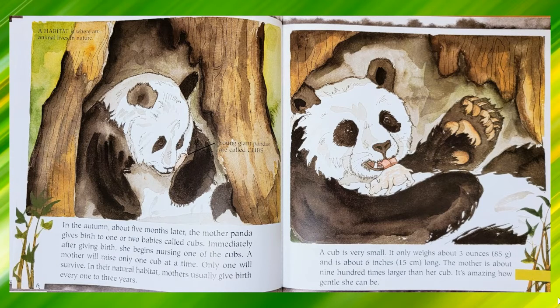In the autumn, about five months later, the mother panda gives birth to one or two babies called cubs. Immediately after giving birth, she begins nursing one of the cubs. A mother will raise only one cub at a time. Only one will survive. In their natural habitat, mothers usually give birth every one to three years. A cub is very small. It only weighs about three ounces or 85 grams and is about six inches or 15 centimeters long. The mother is about 900 times larger than her cub. It's amazing how gentle she can be.